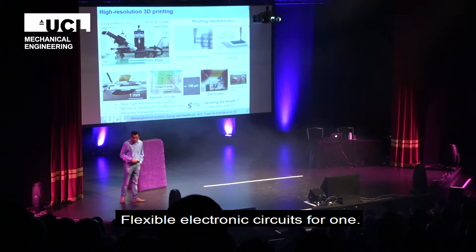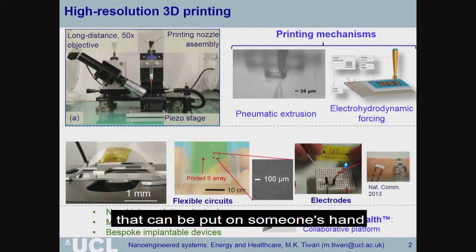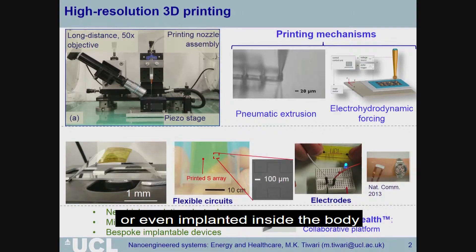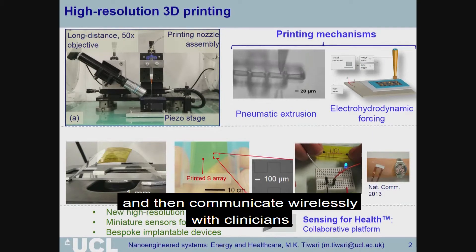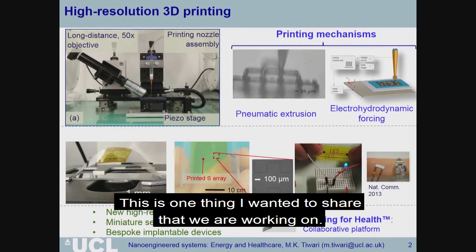Because we have this precision capability, it allows us to make some amazing new devices — flexible electronic circuits for instance. On the other hand, we can think about making really tiny, miniaturized sensors that can be put on someone's hand or even implanted inside the body and then communicate wirelessly with clinicians in order to solve healthcare challenges. This is one thing we are working around.